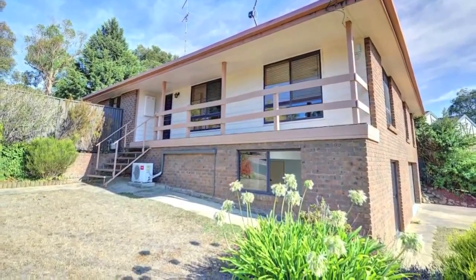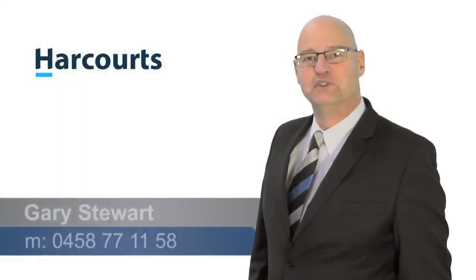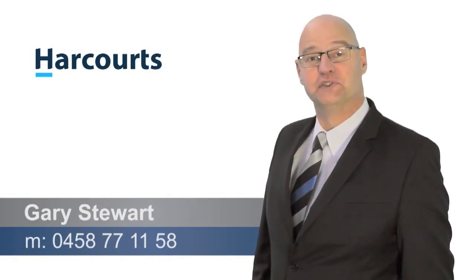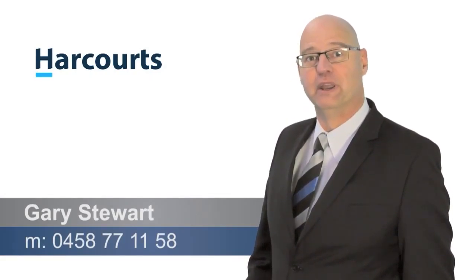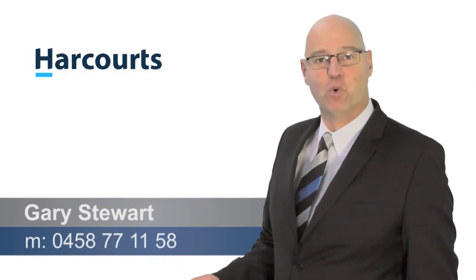This property has it all, so be quick. Call now to arrange an inspection. Thank you for watching this video. If you have any questions on this property or any other property, please call me on 0458 771 158.